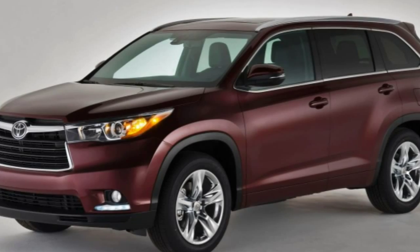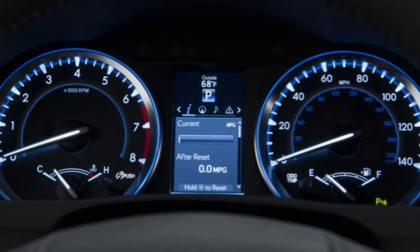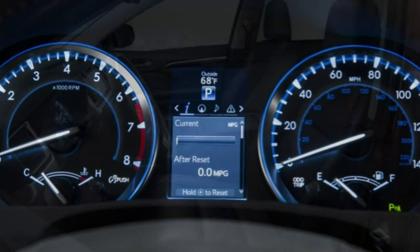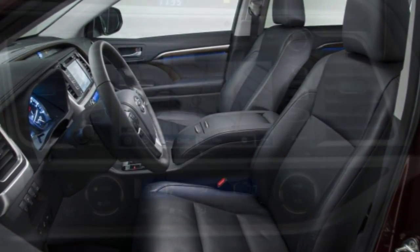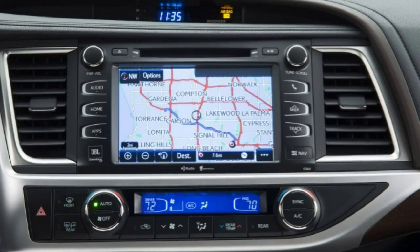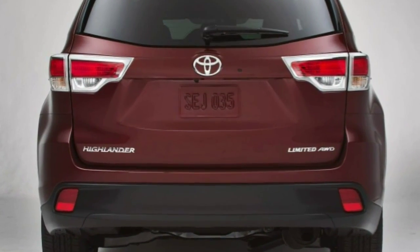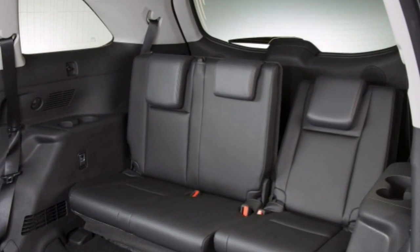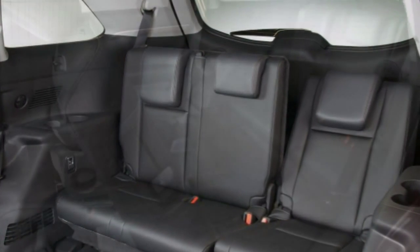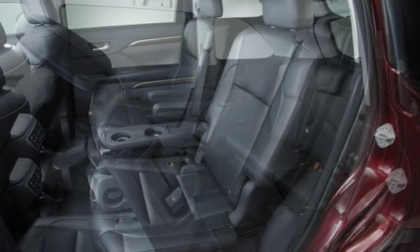The base LE gets things started with 18-inch alloy wheels, automatic headlights, heated exterior mirrors, privacy glass, a rear spoiler, cruise control, a rear-view camera, fabric seating, manually adjustable front seats — six-way driver, four-way passenger — a sliding and reclining 60/40 split second-row seat, a 60/40 split third-row seat, a tilt-and-telescoping steering wheel, Bluetooth phone and audio connectivity, a 6.1-inch central touchscreen, and a six-speaker audio system with voice control.